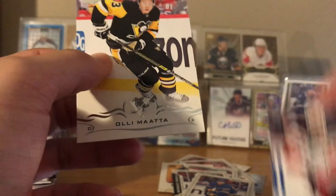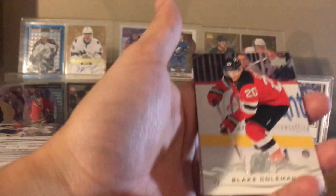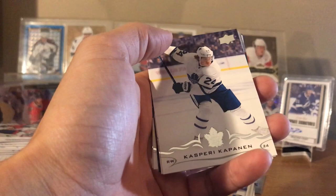Last pack - Canvas. Okay. Only one base pack - that's not bad. Usually when you buy those 20 dollar retail boxes, with 12 packs you get like 8 packs - no, I think 8 packs you usually get like 3 base packs. It's ridiculous. Blake Coleman. Casperi Kapanen.